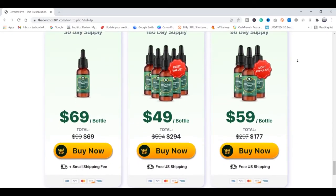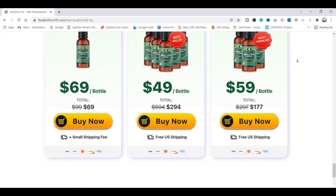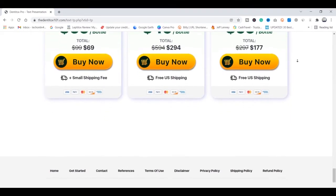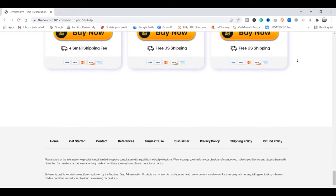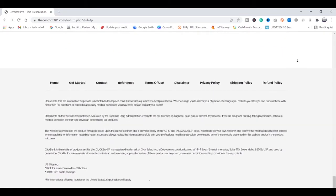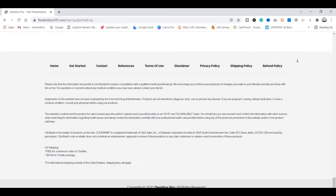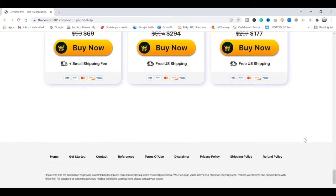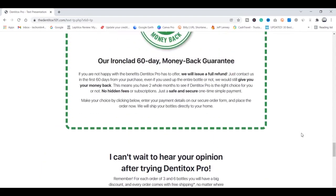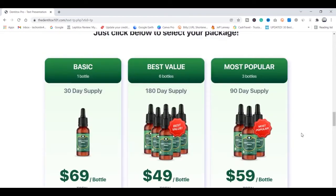DentiTox Pro is the only dental supplement solution that can really treat people's dental issues. Mark Hall, the creator of DentiTox Pro, studied for years the composition of this product with an ideal mixture of natural nutrients which act in the treatment in three different ways: the first one is eliminating inflammation in the gums, the second one is removing bacterial plaque from the gums and teeth, and the third one is rebuilding damaged gums and teeth.